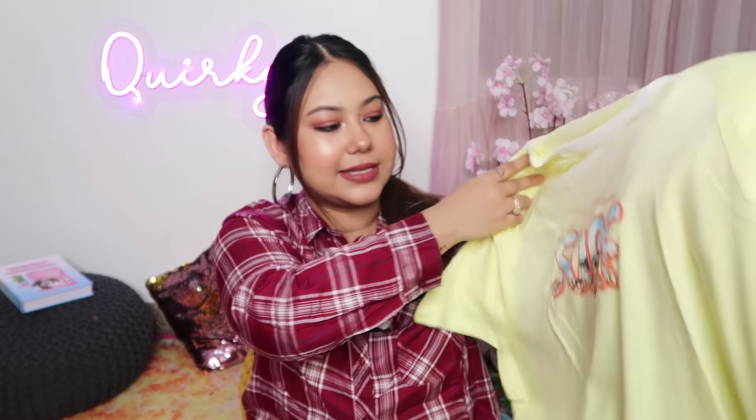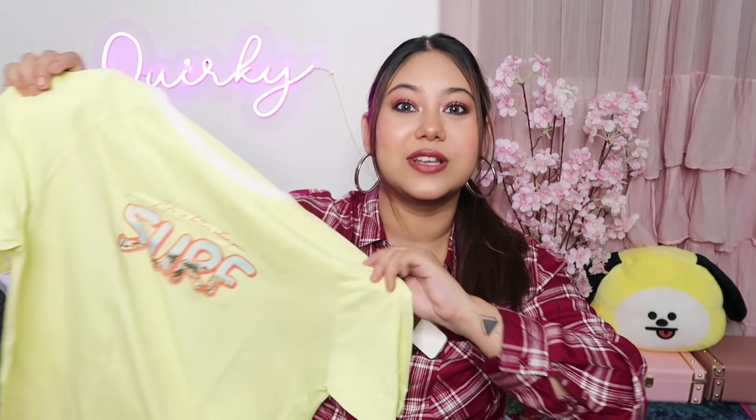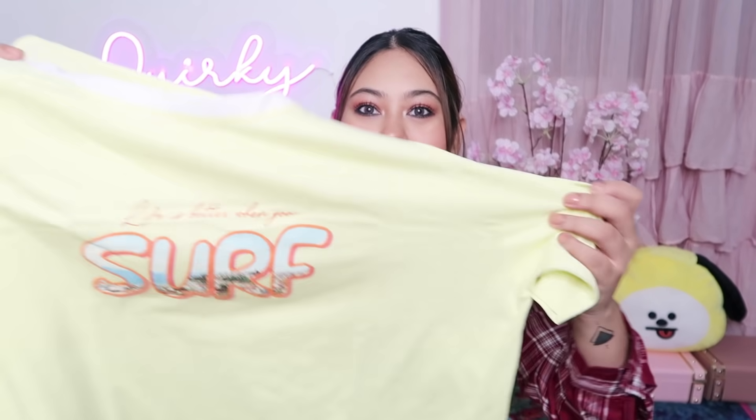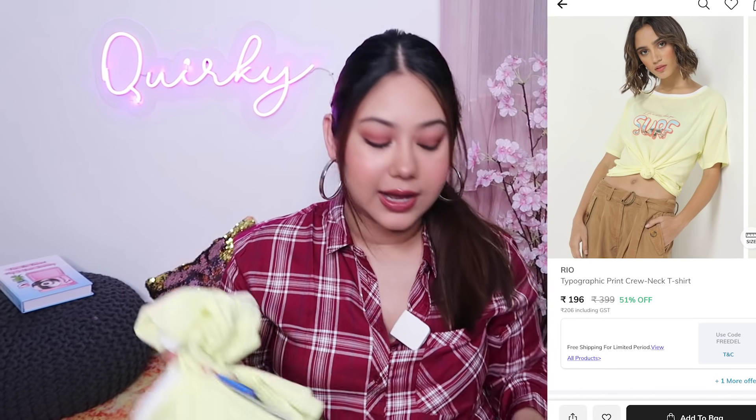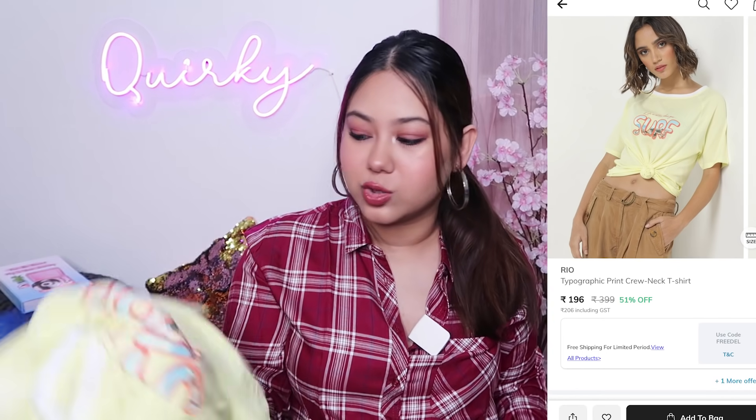I got another t-shirt which says 'life is better when you surf.' I really want to try surfing and if I go to Pondicherry again, I'm going to wear this t-shirt there. I'm really excited about water sports and water adventures so I want to try surfing. I really like that it's a pretty pastel yellow and it's a good print. I wanted it in XL size because I really wanted that super oversized vibe. It's from a brand called Rio and it was Rs. 196, which is less than Rs. 200. I prefer the material of this one more than the first one, but both are very good t-shirts.